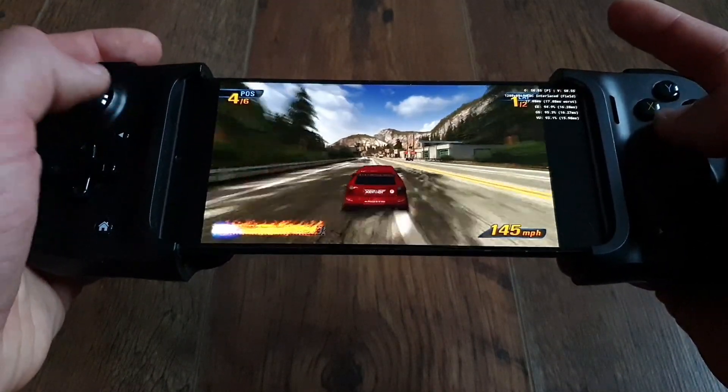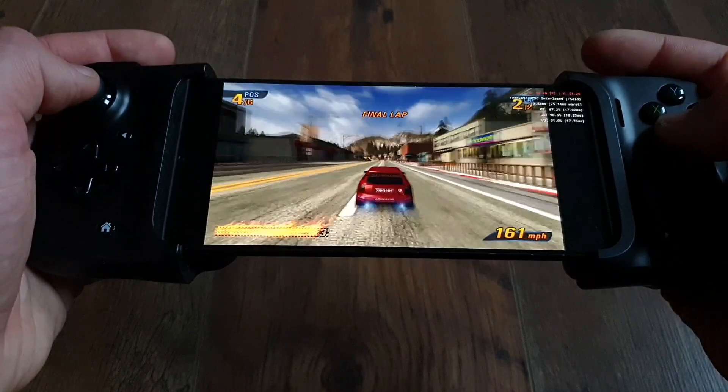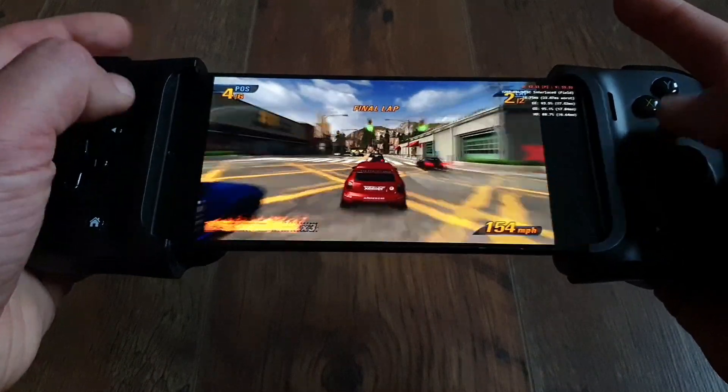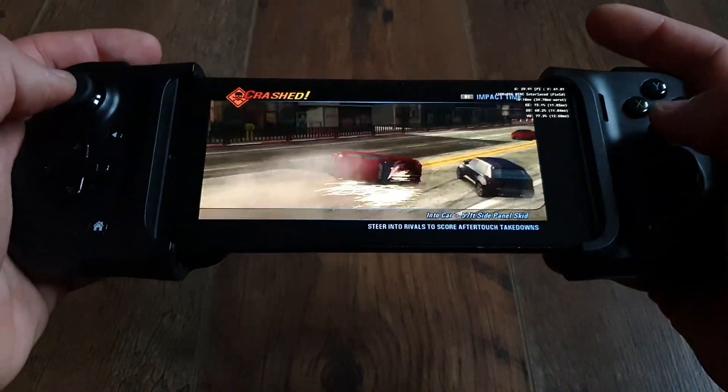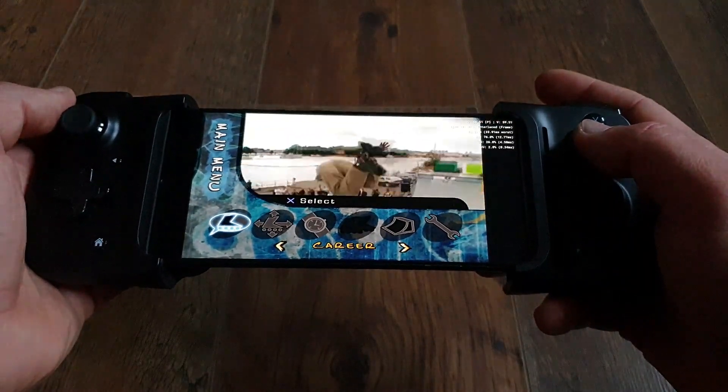Burnout Takedown at 2.25x resolution — absolute blast. Aggressive Inline — very fun game, running at 2x, also very good.